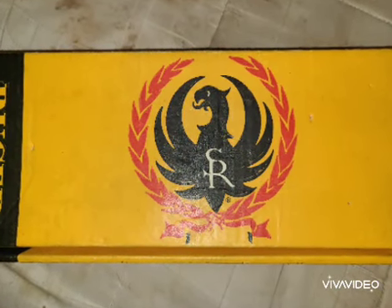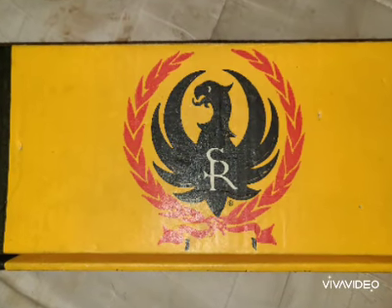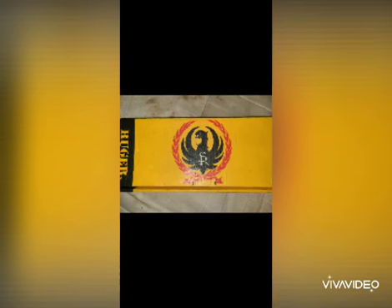Hello and welcome back to Guns and Barbecue. Today we're going to be looking at what I like to call a rainy day gun. This gun is going to be my GP100 Ruger six shot with a six inch barrel, stainless steel.